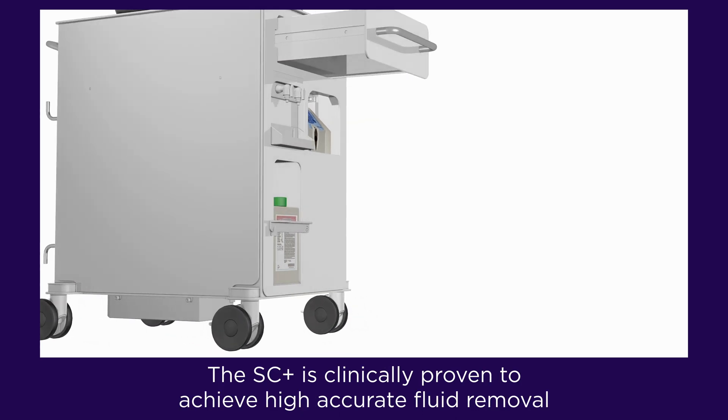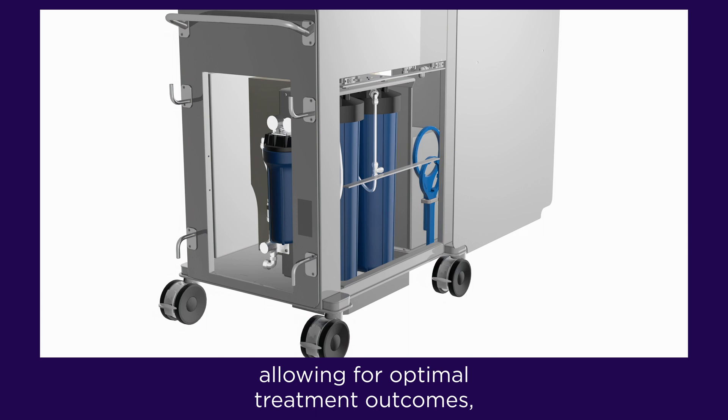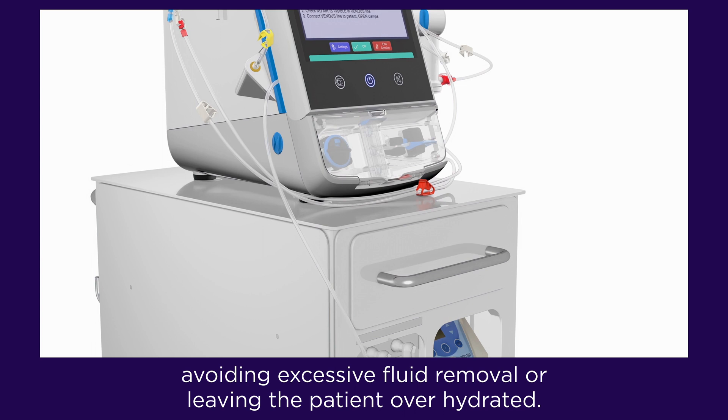The SC Plus is clinically proven to achieve highly accurate fluid removal, allowing for optimal treatment outcomes, avoiding excessive fluid removal or leaving the patient over-hydrated.